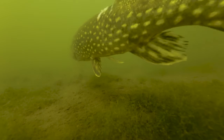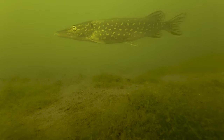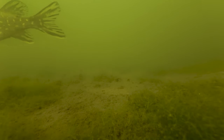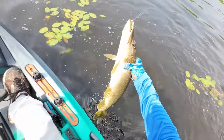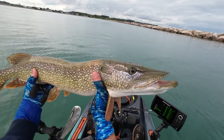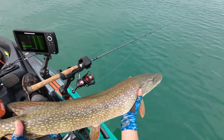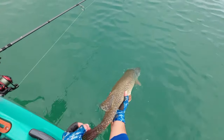Northern pike prefer to hang around shallow areas of lakes and streams. Warm, well-vegetated areas tend to hold the greatest abundance of northern pike, although this type of habitat favors an abundance of smaller pike. Big pike tend to stay in cooler, deeper areas with sparse vegetation. The small pike are smart to avoid the larger ones, who are more than happy to eat their younger brothers and sisters.